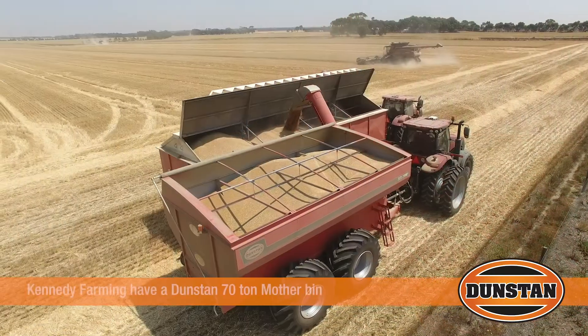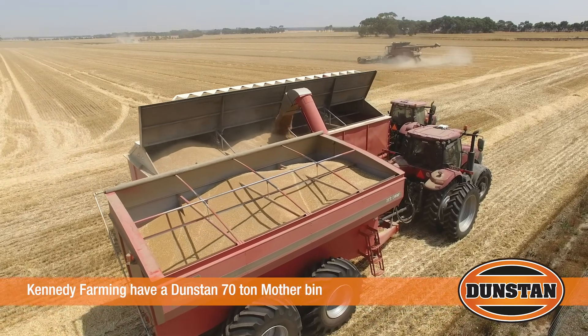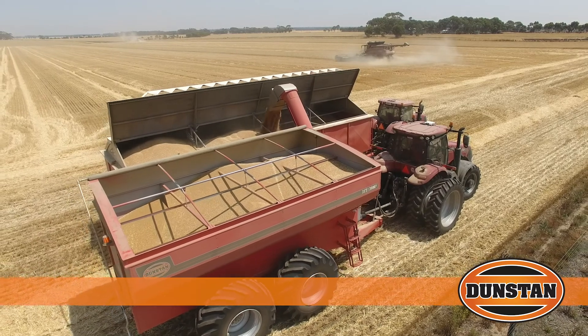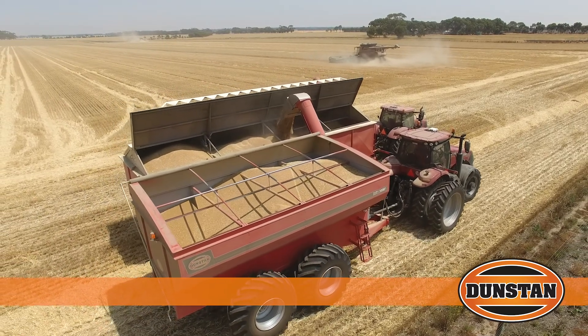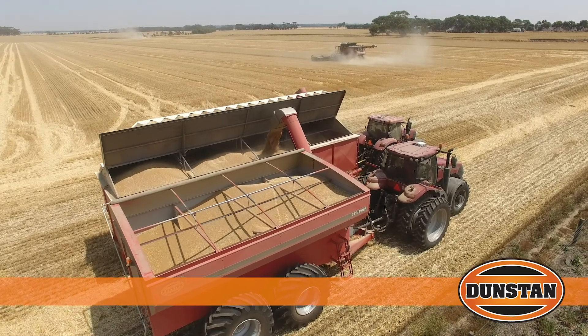The mother bin just makes things easy for truck drivers to come and they can start themselves, and it keeps motors out of paddocks and keeps everything safe. We're wrapped with the mother bin and the chaser bin — it just looks after the headers itself and brings everything back to a safe spot to load trucks.